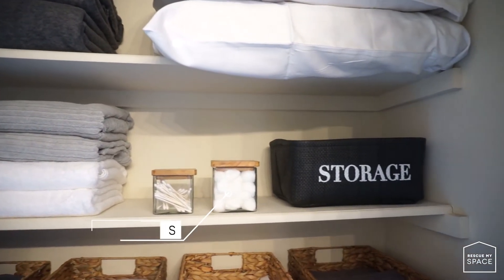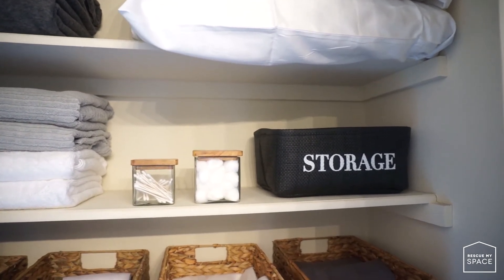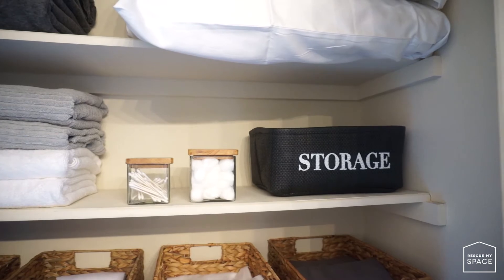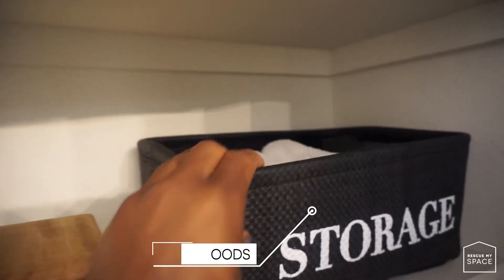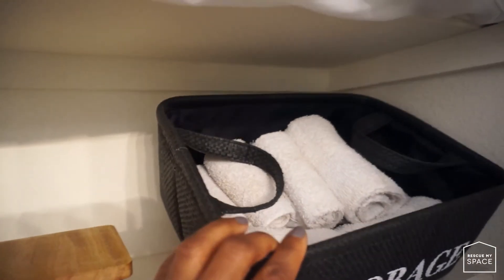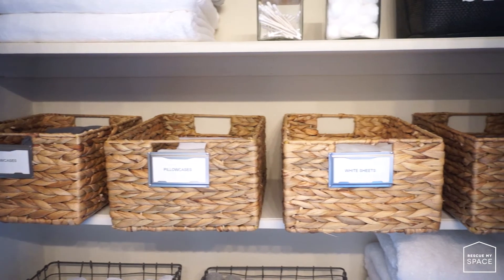I placed the Q-tips and cotton balls in clear containers to make them easy to find. On the right side of that shelf is where I put all my makeup towels — the towels I use when removing makeup. They're pretty stained and not pretty enough to be seen, so I placed them in a solid black container or bin to hide them on the shelf.